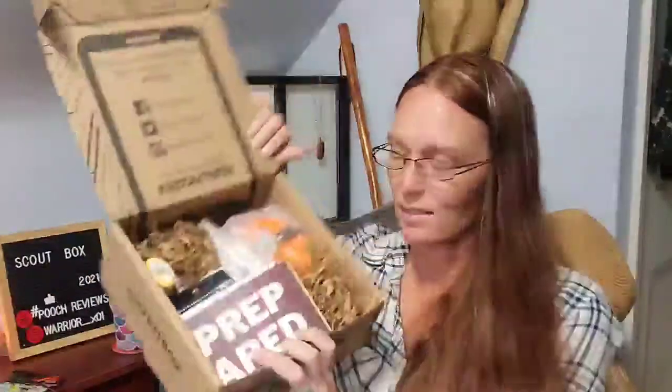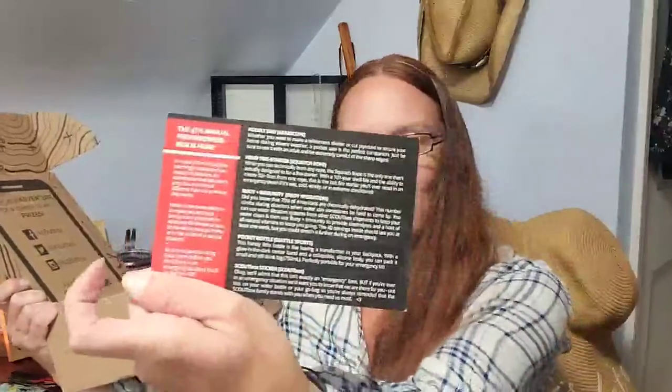That is what the inside looks like. 'Prepared' is the name of the game here — the 5th Annual Preparedness Box. In a year and 18 months that seemingly has an endless supply of disasters, it's appropriate that this year's prep box is a little bit different than previous shipments. The mission: to make you and your family more prepared for whatever life throws at you — in the wilderness, at home, or in a natural disaster. Be sure to practice using these items before you need them. The card lists five different items.